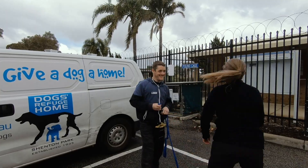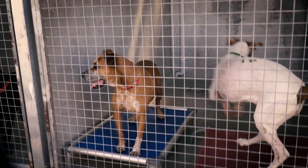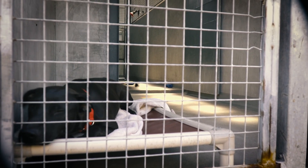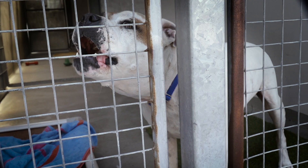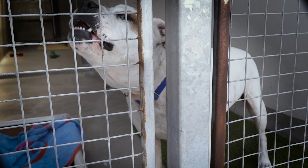We bring the dogs back to the refuge and they spend ten days in quarantine. After that period they get assessed again and then they get made available for adoption. There are also regional pounds that we service.